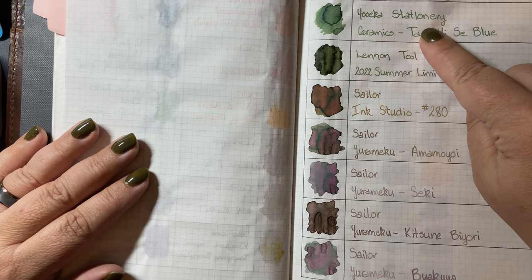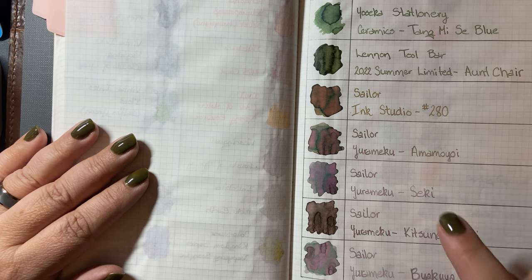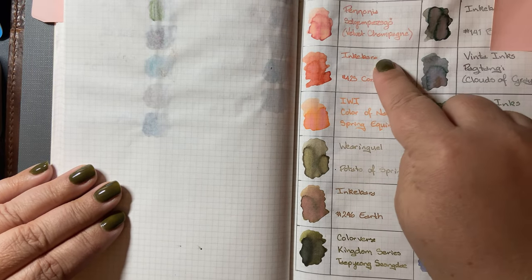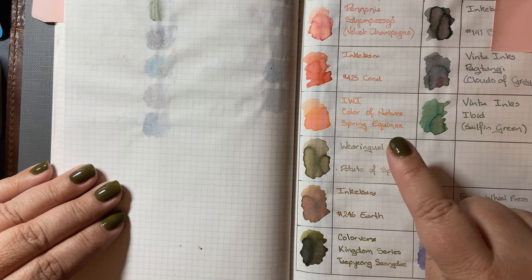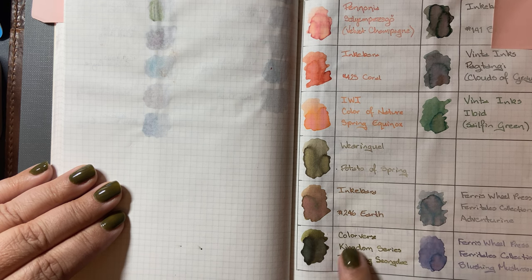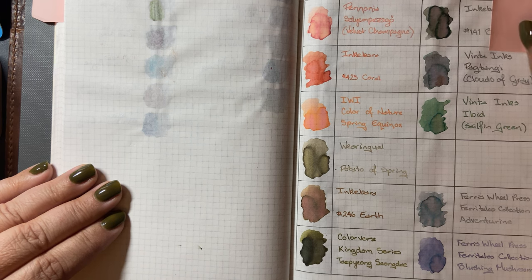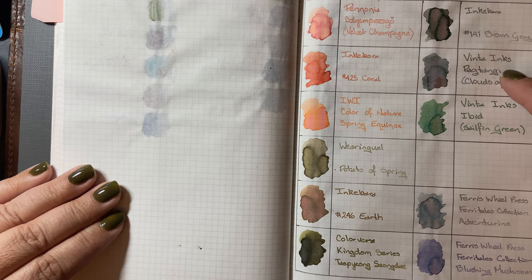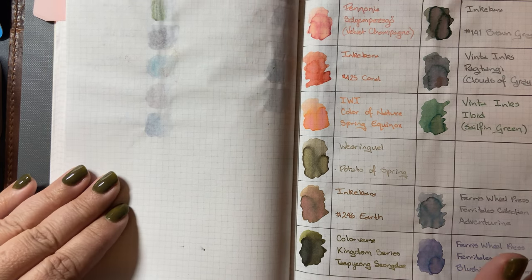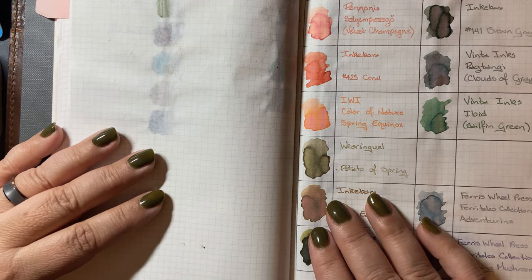For example, from the Yoseka page I've had Tamnisi Blue in a pen, Sekki in a pen, and Kitsunibori in a pen. From another page: Inkabara Coral, Pannonia Velvet Champagne, Wearing Ghoul Potato of Spring, Inkabara Earth in two pens, Colorverse Tapiong Siong Day, Inkabara Brown Gray in two pens, Clouds of Gray, and Blushing Mushroom. So I haven't used all of my new inks, but I've used a lot of them. It was a good year — a very wide-ranging and varied year for ink.